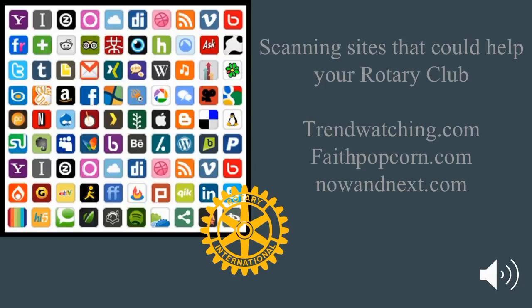Scanning sites that could help your Rotary Club: Trendwatching.com, Faithpopcorn.com, and Nowandnext.com.